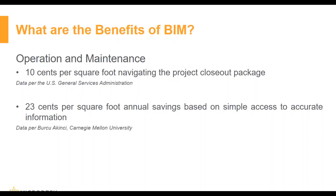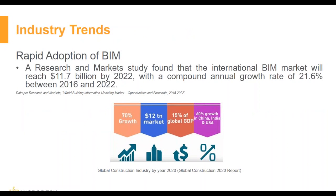All these benefits have led to rapid adoption of BIM. More and more firms are turning to BIM to gain a competitive advantage and improve productivity. A research and market study found that the international BIM market will reach $11.7 billion by year 2022, with a compound annual growth rate of 21.6% between 2006 and 2022. The Asia-Pacific region is expected to experience the most growth in demand due to rising construction activity and the push of BIM mandates.